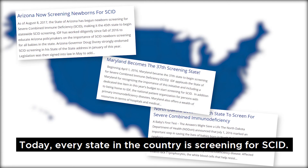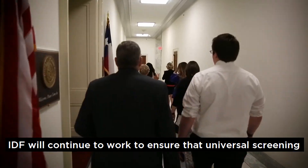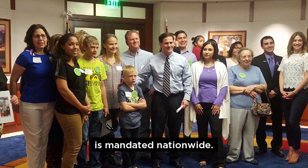Today, every state in the country is screening for SCID. IDF will continue to work to ensure that universal screening is mandated nationwide.